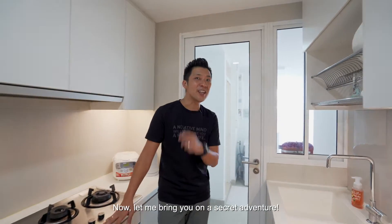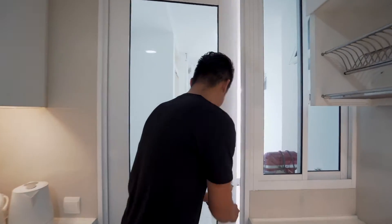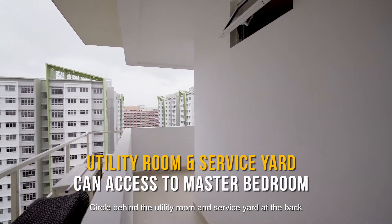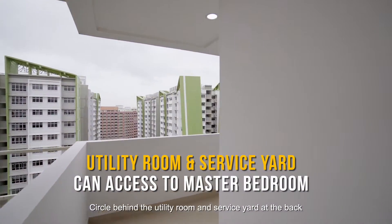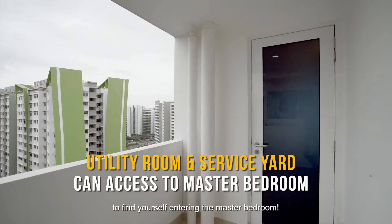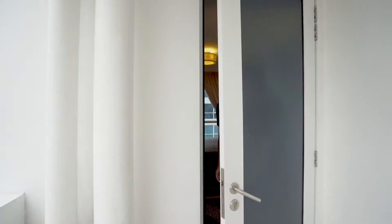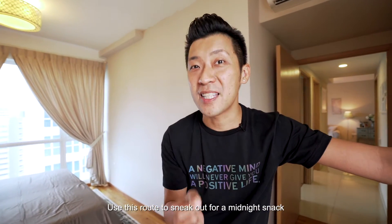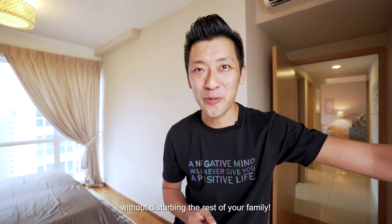Now let me bring you on a secret adventure! Circle behind the utility room and service yard at the back to find yourself entering the master bedroom. You can use this route to sneak out for a midnight snack without disturbing the rest of your family.